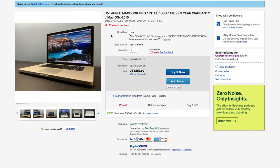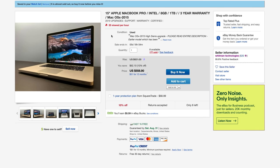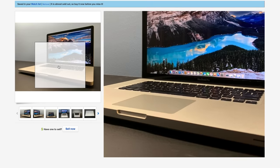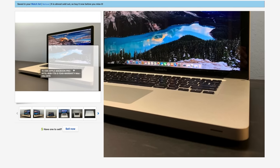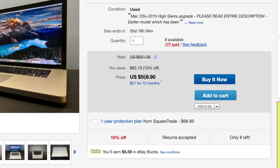Let's jump into this listing that I found. This right here is a 15-inch Apple MacBook Pro Intel, 8GB, 1TB, 3-year warranty, Mac OS X 2015. Looks like we've got a unibody MacBook Pro as you can see very clearly in the pictures, so this is somewhere between 2008 and 2012. What are they asking for it? $558.